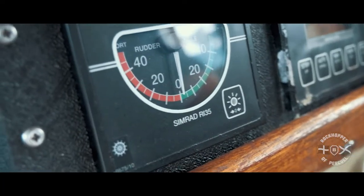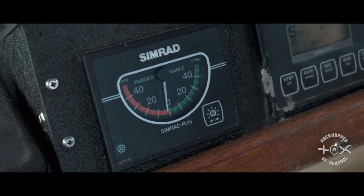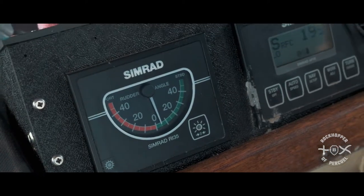The rudder indicator is next to our automatic pilot. That basically tells me which direction the rudder is pointing — plain and simple. If it's in the red, it's to the port side; if it's in the green, it's to the starboard side.